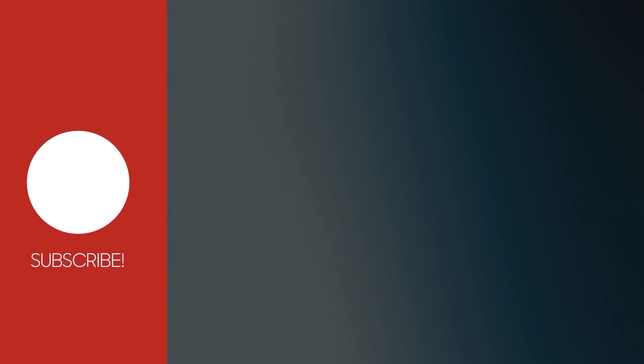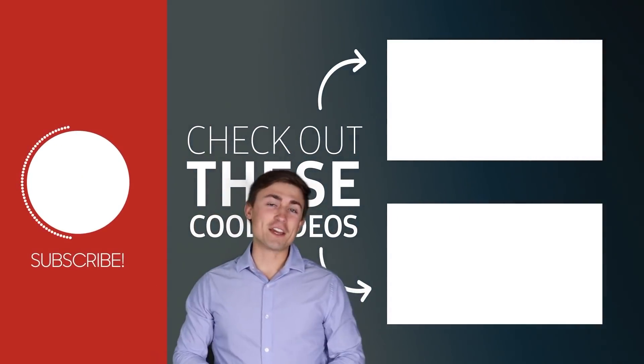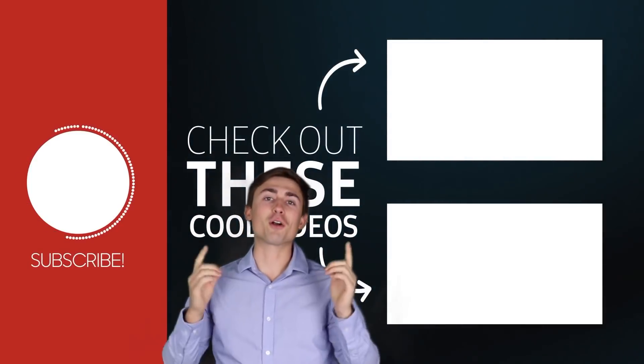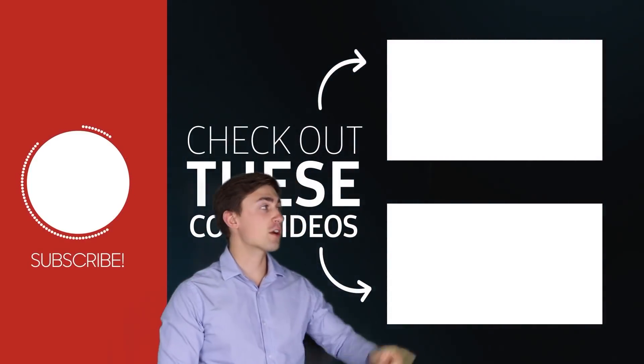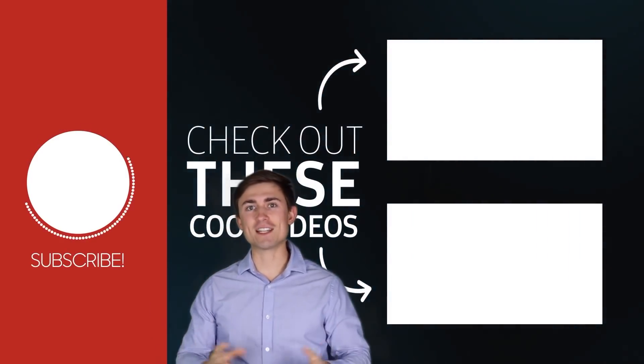If you're still here at the end of the video, comment below that you made it to the end — you are a real one, and we love having you watch our channel. We're so thankful for your support. If you enjoyed it, make sure to leave a thumbs up. We're making these videos every day and we're loving doing it. Thanks for watching, and we'll see you next time.